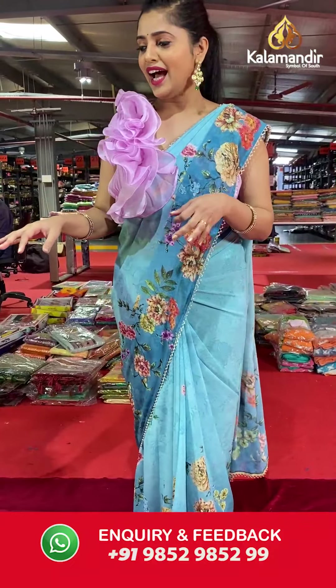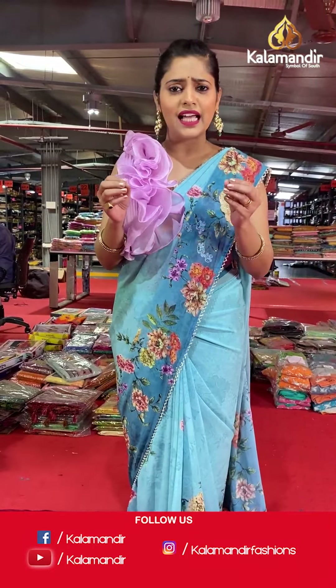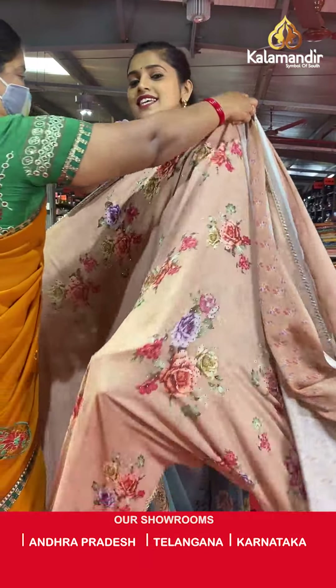These are amazing sarees and super soft on the body. As you all know, Georgette sarees are lightweight and body-hugging. You can wear these sarees for any parties or any occasions.